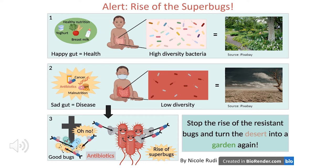Alert! Rise of the superbugs. What is antimicrobial resistance and where does it arise? First, healthy children have a healthy gut — the place where food is digested and where gut microbes reside. These are mainly bacteria but also include viruses and fungi. Healthy children have a high diversity of gut bacteria because of healthy nutrition such as vegetables, fruit, and yoghurt, meaning many different species of bacteria are present. You can imagine it to be like a lush garden with many different trees and flowers — a healthy and happy gut with happy microbes results in a healthy and happy baby.